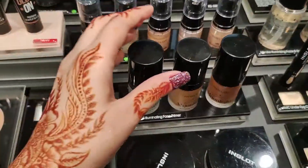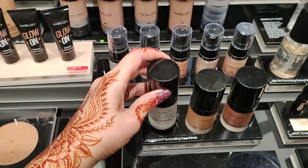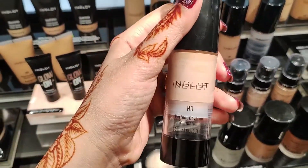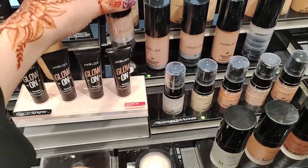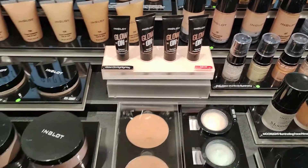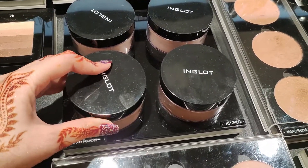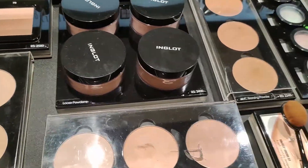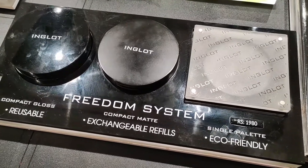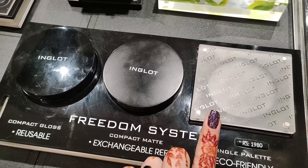Now talking about face, we have 20% off. Our moonlight primer is 3900 and it is off at 3120. In addition, our HD perfect cover up foundation is 5800 and you will get it at 4640. Likewise, our loose powder is 3400 and it is off at 2720.